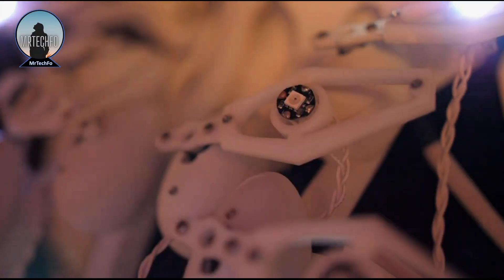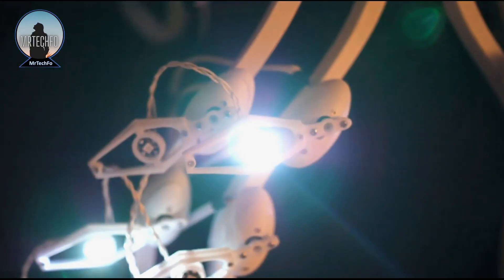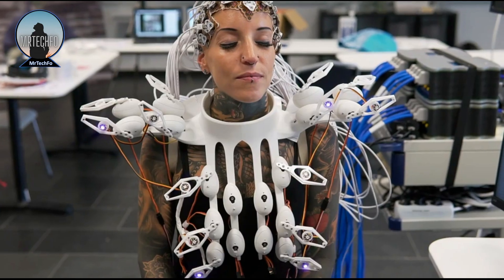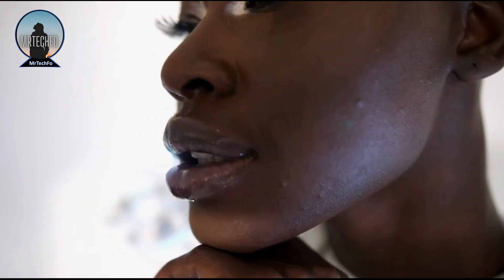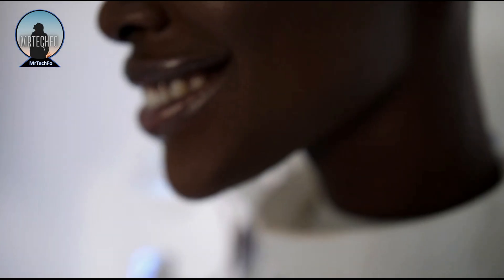Based on the wearer's brain signals, the algorithm determines the appropriate color and intensity of the LED illumination, creating a dynamic visual display that reflects the wearer's emotional state. The Pangolin Dress represents a groundbreaking fusion of fashion and technology, demonstrating how the power of human emotions can be translated into tangible and expressive designs.